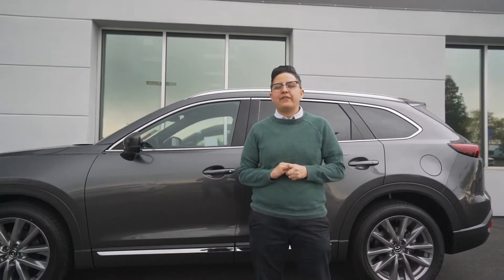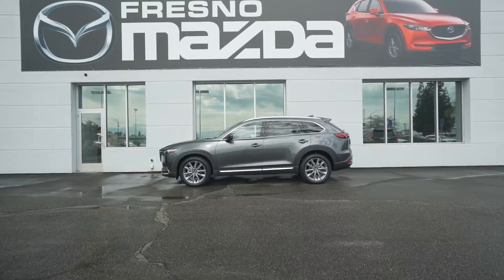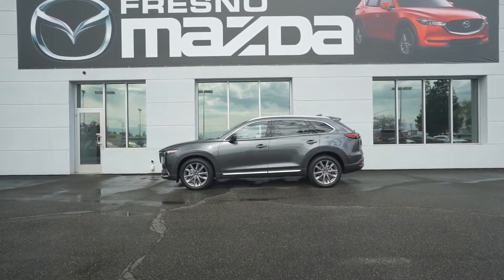Hi, my name is Amanda. We're here at Fresno Mazda. Today we'll be taking a look at the 2020 CX-9 Grand Touring.